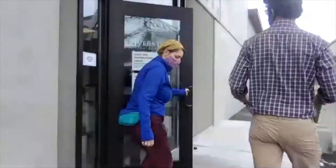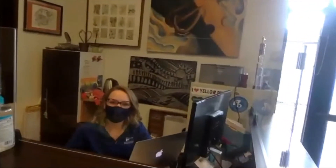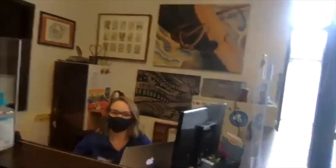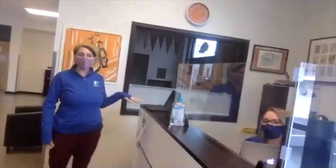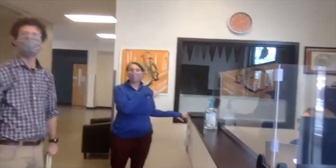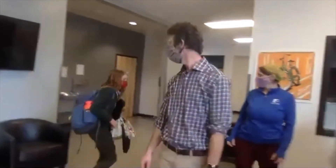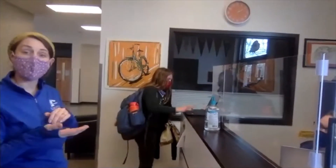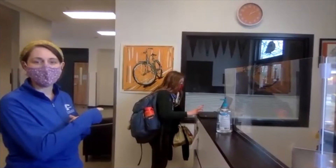If students have questions or need to find out something about their schedule or any other basic piece of information for their day, they can check in right here with Sydney at the front desk. She answers students', parents', and staff questions — she knows a lot. This is also where you will pick up your student if they're leaving school early, for example for a dentist appointment, and where they come to sign out. If they're coming in late, they'll check in right here as well.